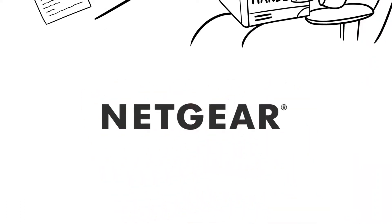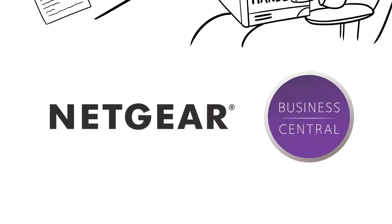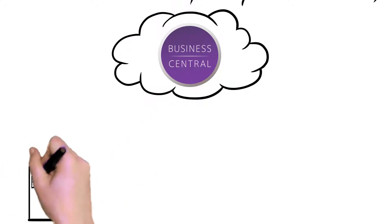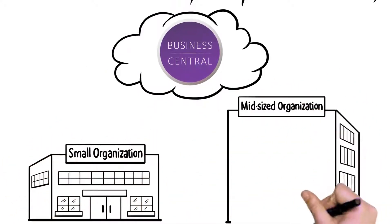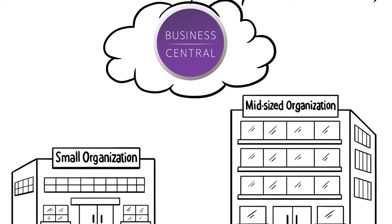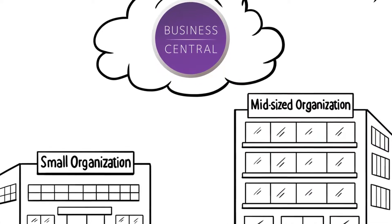You're looking for a solution that delivers an effortless network. The experts at Netgear have created a custom solution with your business in mind. It's called Business Central — a secure, cloud-based IT service platform that provides small to mid-sized organizations an effortless, affordable way to establish, provision, and manage key IT networking services.